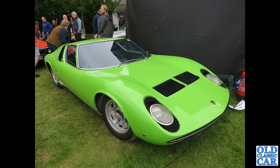Continuing with rear-engined classics, we've got this wonderful lurid green-coloured Lamborghini Miura — a mid-engined 4-litre V12 hiding in there.